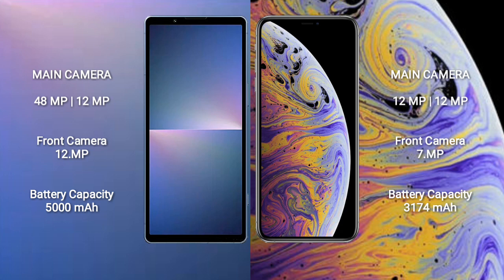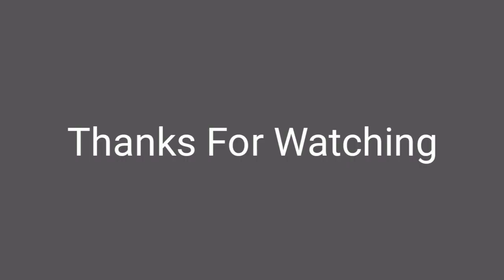Sony Xperia 5 Mark 5 has a 5000mAh battery with 25W fast charging support. iPhone XS Max has a 3174mAh battery with 20W fast charging support. Thank you.